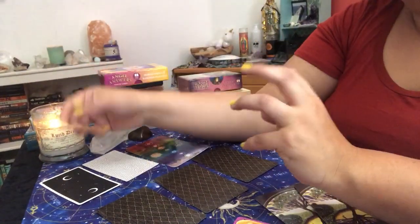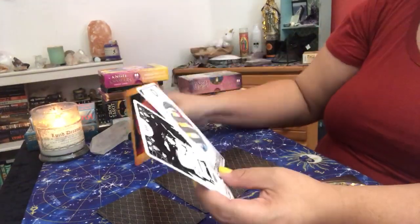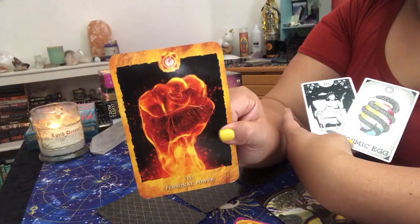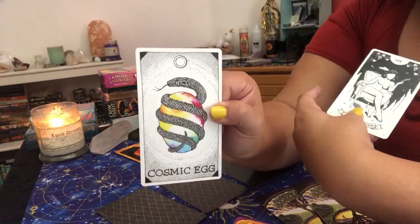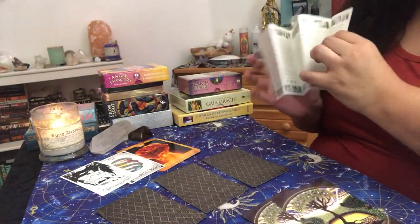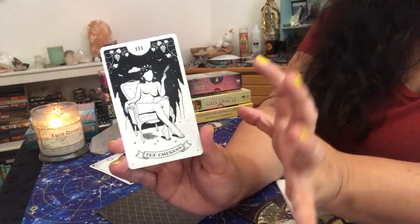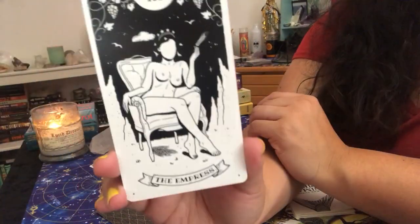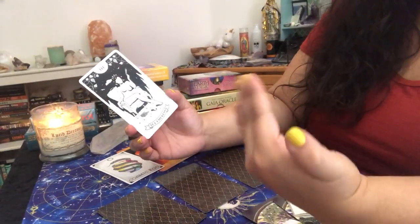So first off, my energy right now. All of these top three cards are going to reveal my energy. I pulled the sacral chakra — personal power — the cosmic egg, which is the spirit card, and the Empress. The Empress energy is mother earth, mama energy — very creation, creative. She's empowered, beautiful, she embodies the feminine energy. So I would say my current energy right now is that of the feminine. I'm really feeling myself right now, feeling super creative and on top of the world about my business.